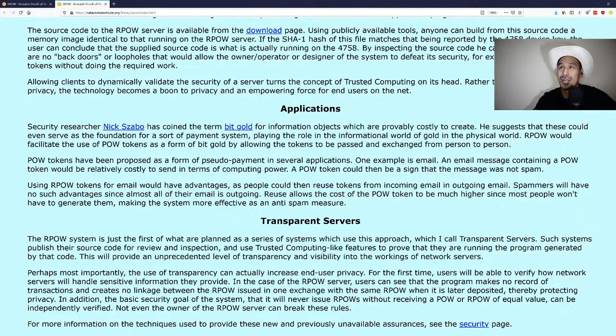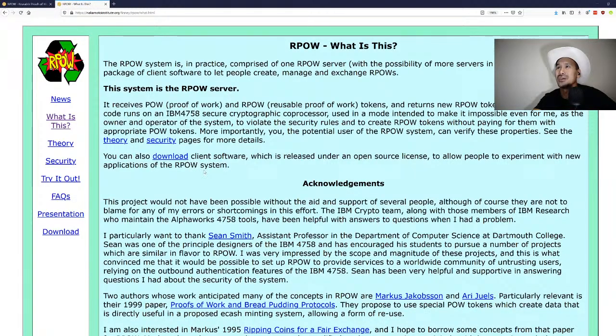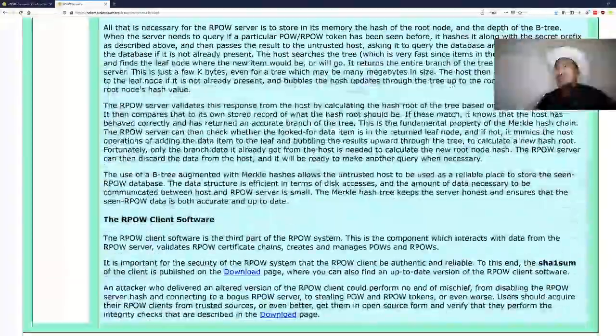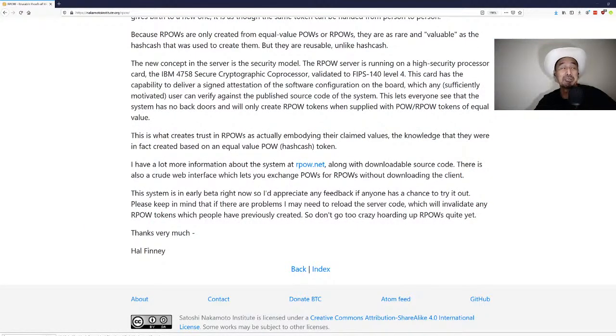This is really cool that Hal came up with this back in 2004, and Nick Szabo wrote BitGold in 2005 — it was from these ideas that Satoshi Nakamoto gained many concepts and came up with Bitcoin. This is a centralized form, but it's trying to be transparent and verifiable. Hopefully this gives you an appreciation for Hal Finney's contribution to this space. May he rest in peace. Fiat delenda est.